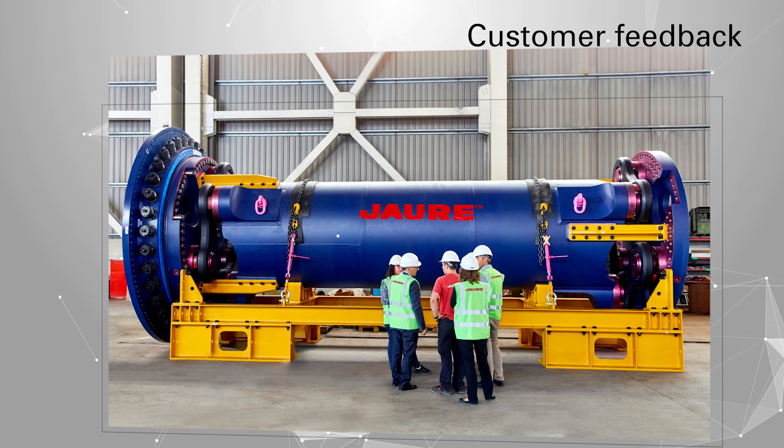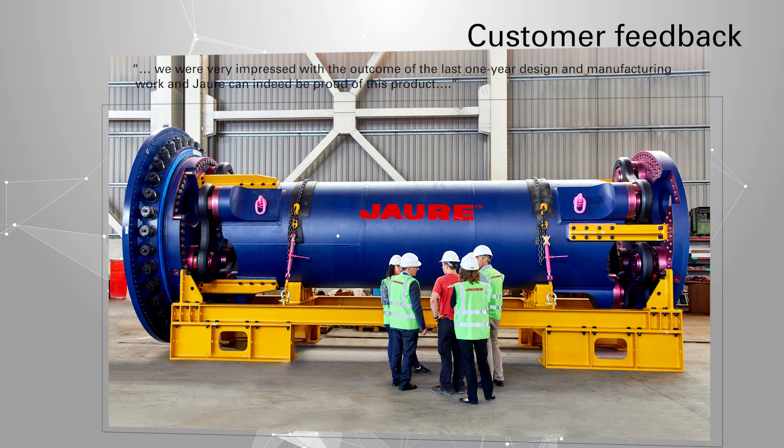Close cooperation with our customer was key to succeed in this unique project, and we were highly pleased to receive their recognition. We were very impressed with the outcome of the last one-year design and manufacturing work, and Jaure can indeed be proud of this product.